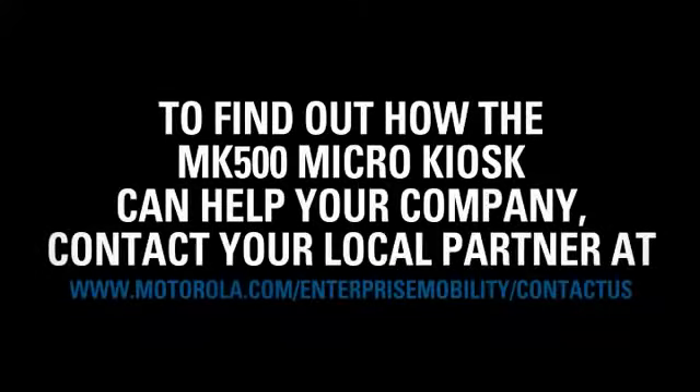There's always more in store when it comes to enterprise mobility solutions from Motorola.